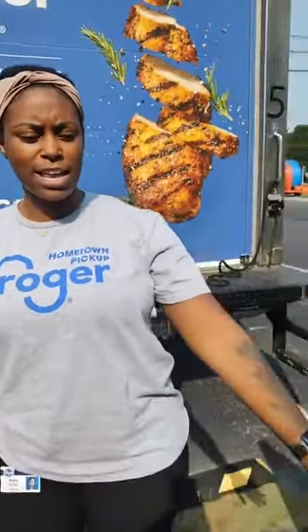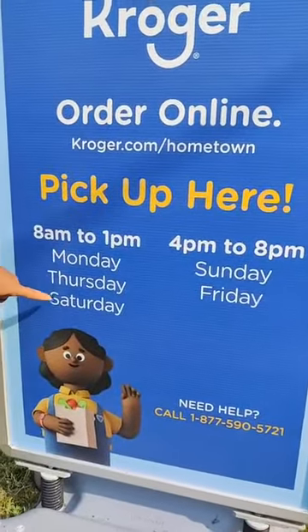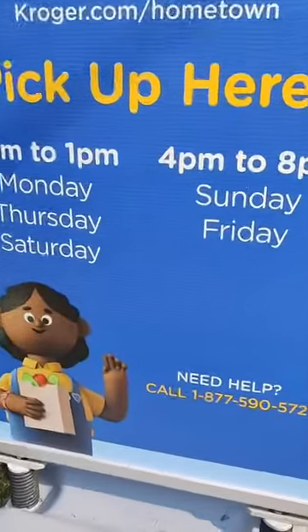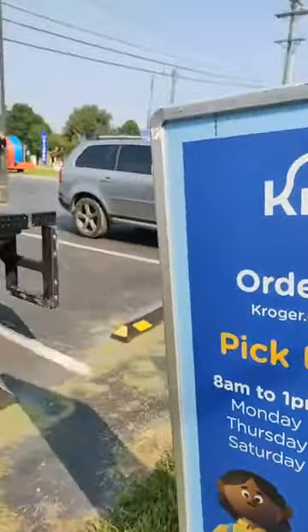We are so excited to be here. We've been here for about three or four weeks now with Kroger Hometown Pickup. We're going to go through the process today of how you can place your order, what the truck looks like, and get an inside peek of the truck. If you have questions, we have great graphics on site with days and times for drop offs in town, and also a helpful 877 number that will walk you through how to place your order.